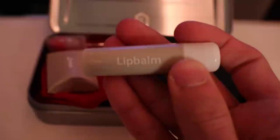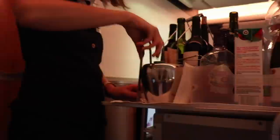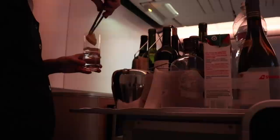The contents inside are very basic — it includes toothpaste, lip balm, earplugs, a toothbrush, an eye mask, and some red socks. Time to change into Swiss's socks. Shortly before dinner, tablecloths were laid out on our tray tables. Service started off with a full drink service, including ice, lemon wedges, and real glassware. I decided to go with a Sprite.